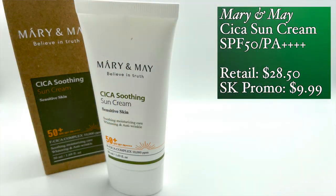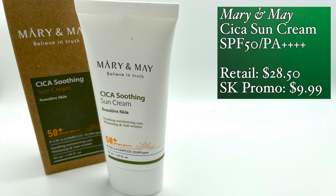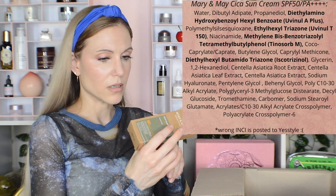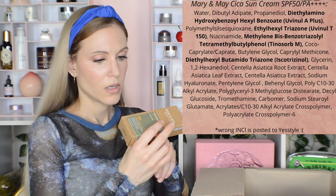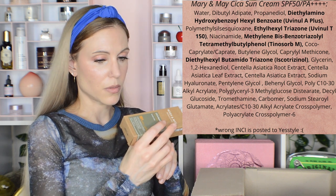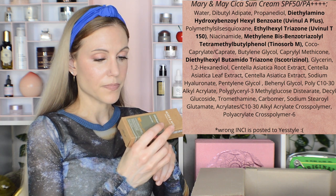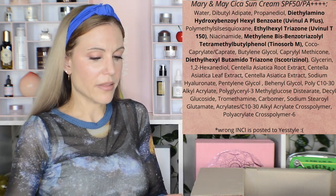This is the Mary and May Cica Soothing Sun Cream — SPF 50 PA++++, F-Cica Complex, 10,000 parts per million. I could not figure out if this was a mineral or chemical sunscreen. It is not mineral, it is chemical — but I'm so happy to tell you I can definitely use this. I can use all of the filters in here. I have a video on Mary and May, and that's a lot of why I went and bought more products from them. I do really like the brand. I will share more about this one in what's new in skincare, so stay tuned.